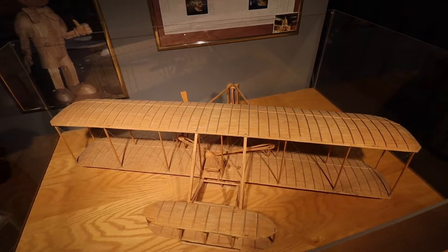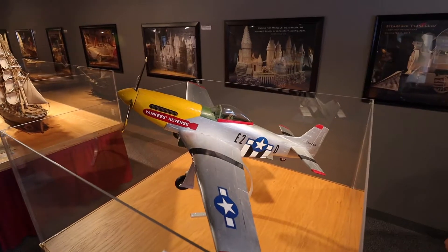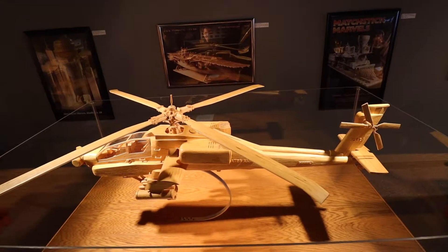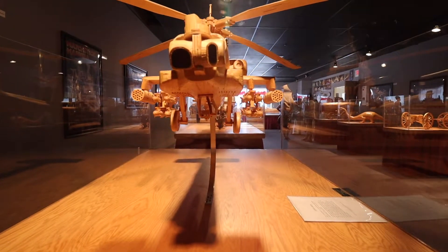Apparently matchsticks are getting harder to find. He reached an agreement with Diamond Match to buy his final order of five million matchsticks, and once these are gone he's officially retired. Over his career he has glued together around seven million matchsticks. It's hard to believe the detail on these models, and even harder to believe they were made by gluing matchsticks together.